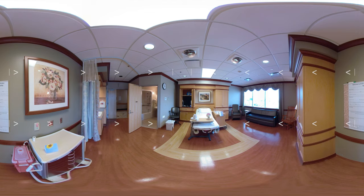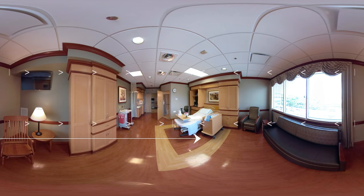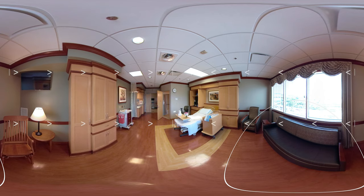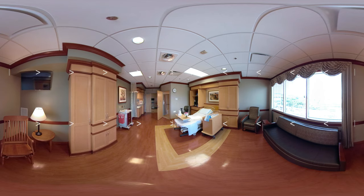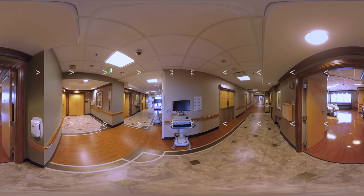Here in our spacious birth suites, you will find a comfortable bed that can be adjusted at the head and feet, a large private bath, comfortable seating for visitors, and a couch that transitions into a bed for your significant other or support person. Our suites are warm and welcoming and also have the latest technology readily available. Our Women and Children's Center features two waiting rooms, one on the second floor and one on the third, located just outside of our birth suites, so your family and loved ones can be close by while waiting on the arrival of your little one.